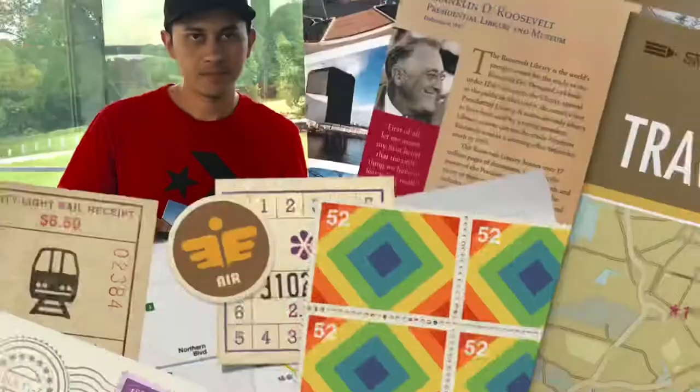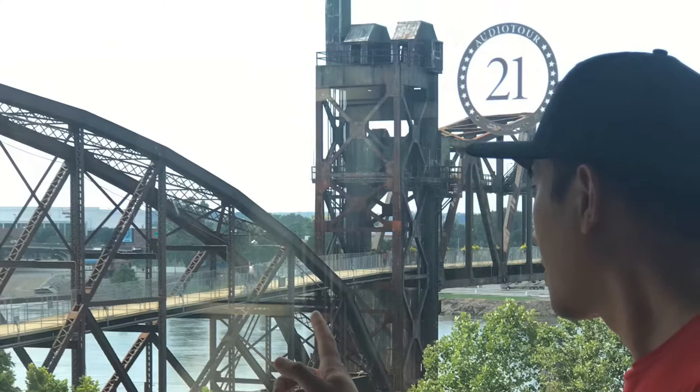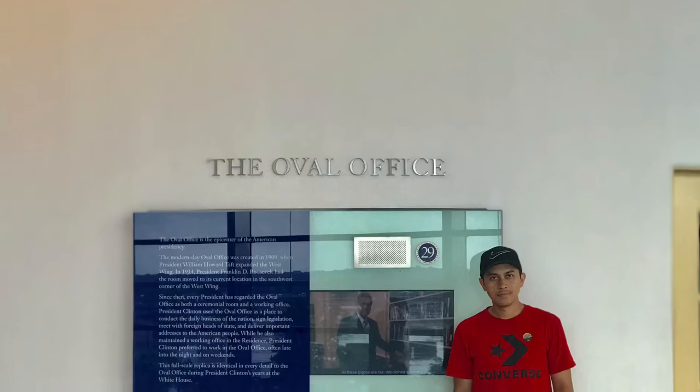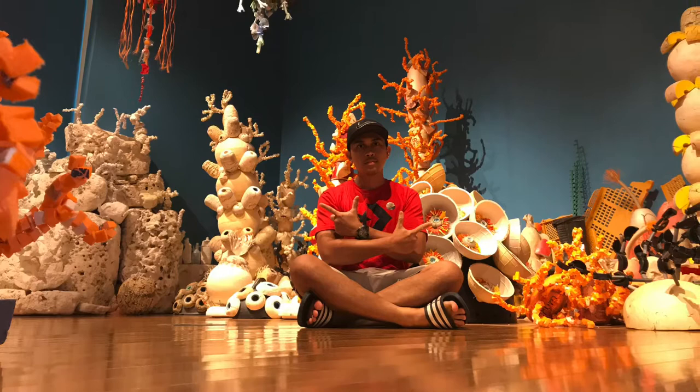Assalamualaikum warahmatullahi wabarakatuh guys. Welcome back again in my channel. Tentunya memang sudah lama nih gak nge-vlog karena ya akhir-akhir ini lumayan sibuk. Nah, kali ini kita akan pergi ke Clinton's office. Jadi apa kalian sudah siap? Oke, kita mulai tournya.